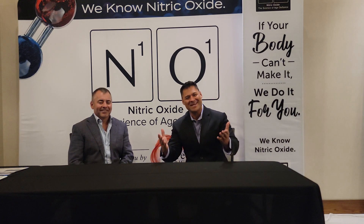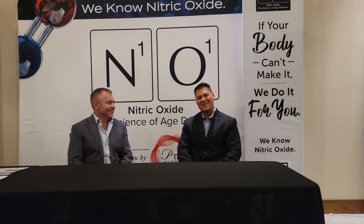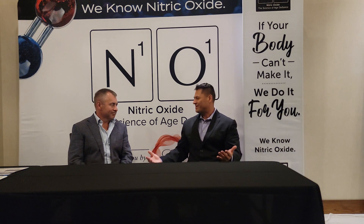Nitric oxide. What is nitric oxide? Well, I have the answer to that question for you. Today I have Dr. Nathan here with me, and he's going to explain to you what nitric oxide is and what are the benefits of nitric oxide. So Dr. Nathan, could you explain to our audience what is nitric oxide? What's the big buzz about nitric oxide?